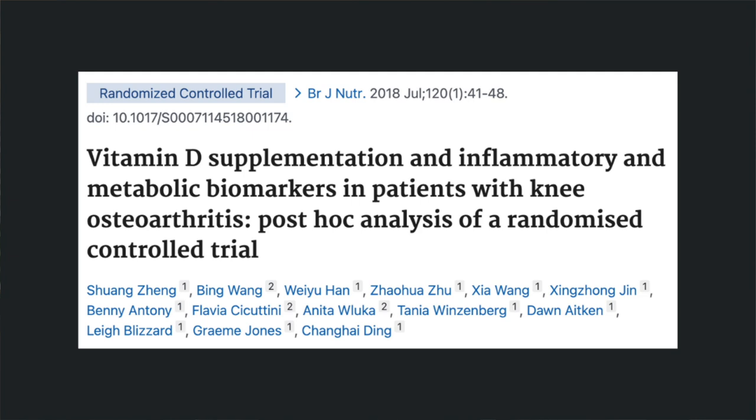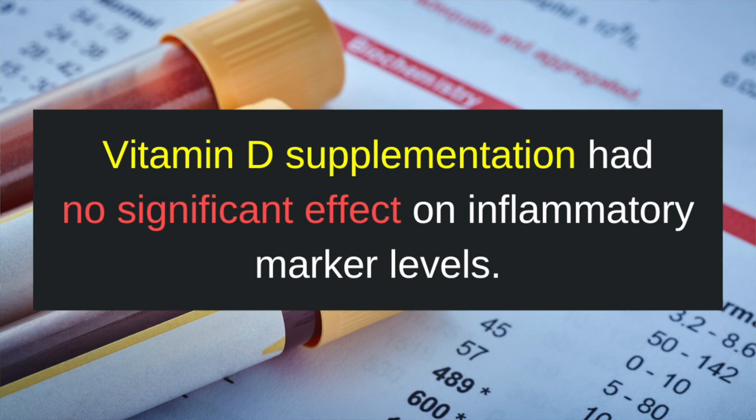So it seems like vitamin D can help reduce pain and improve function, but can it also change the progression of arthritis and reduce inflammation? That's what this study tried to determine. They wanted to assess whether vitamin D supplementation affects inflammatory and metabolic biomarkers in patients with knee osteoarthritis. Unfortunately, the results showed that vitamin D supplementation had no significant effect on inflammatory markers such as CRP, IL-6, IL-8, and IL-10. Other metabolic markers such as leptin and adiponectin also were no different after vitamin D supplementation.